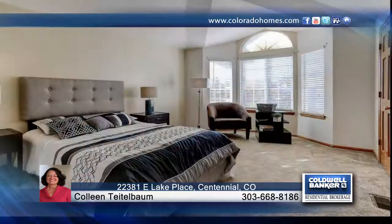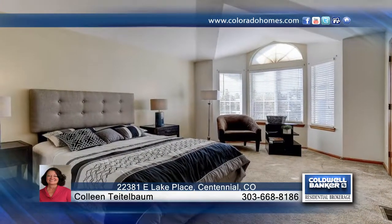This home sits on a great corner lot in the Cherry Creek School District. Colleen Teitelbaum would love to show you everything in person. Call now to schedule your private tour.